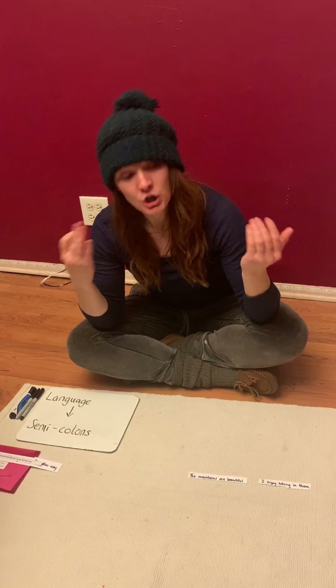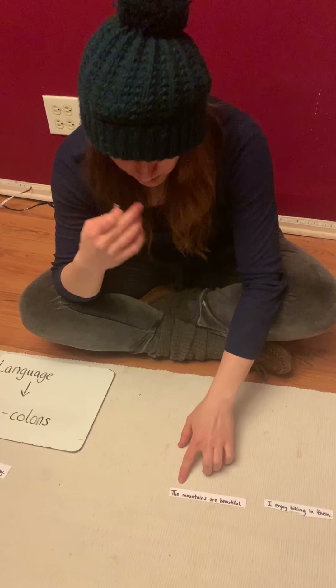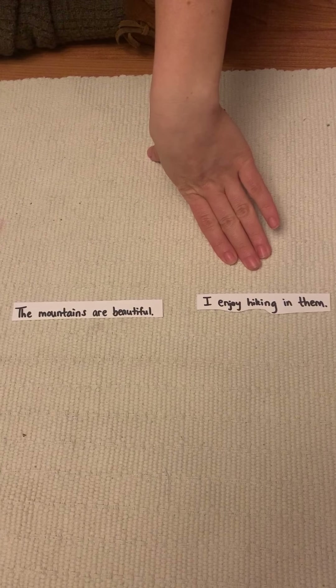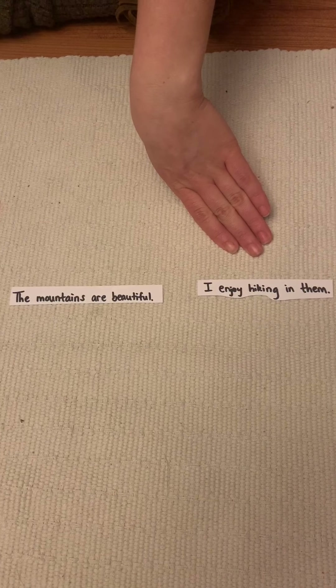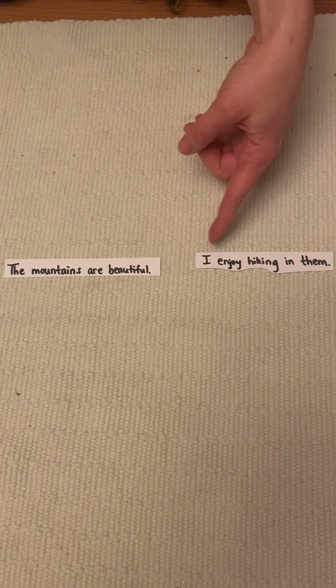So you could look at these two sentences here: 'The mountains are beautiful.' 'I enjoy hiking in them.' They could be separate. You also could take a conjunction like we learned in the other lesson and combine them — 'The mountains are beautiful, so I enjoy hiking in them.' That would be one option.